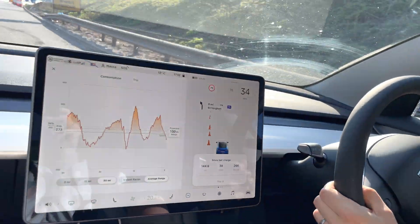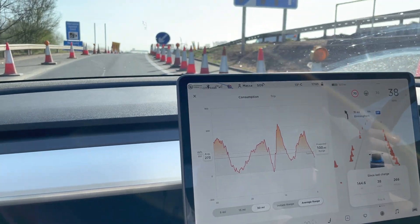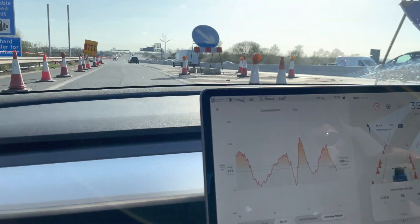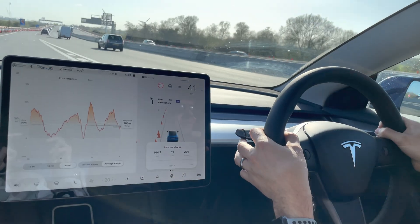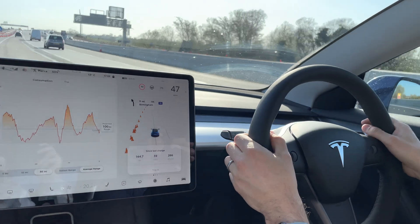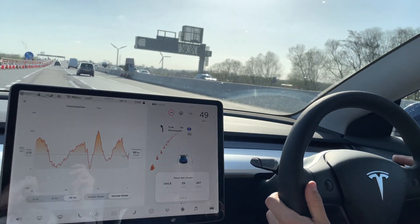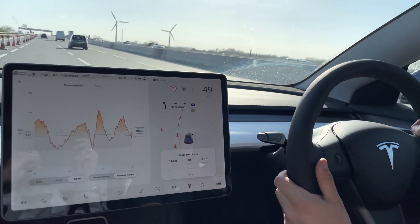Going to be maintaining motorway speed soon so it'll probably be around the same. However, it is warmer today, and as we're going to a supercharger the battery is preconditioning, so it's going to be at optimal temperature. I think it's also a little more downhill on this leg back, so I believe the battery monitoring system should be quite accurate when we know the figures from the supercharger.